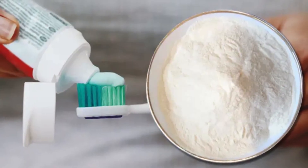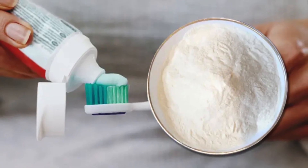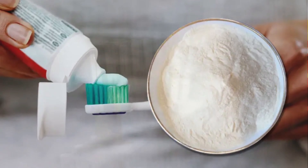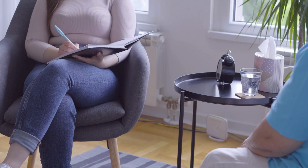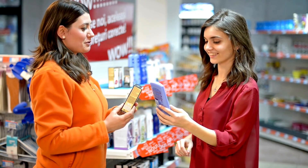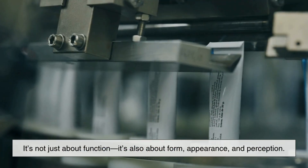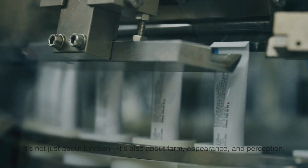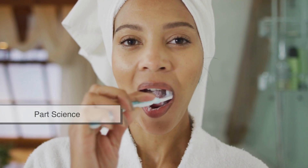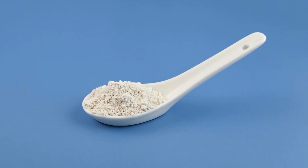The presence of titanium dioxide in your toothpaste is one of those things you probably never questioned before. But now that you know, it's a great example of how chemistry, consumer psychology, and public health intersect in everyday products. It's not just about function — it's also about form, appearance, and perception. That white paste on your toothbrush every morning is part science, part marketing, and part tradition. And titanium, believe it or not, is at the center of it all.